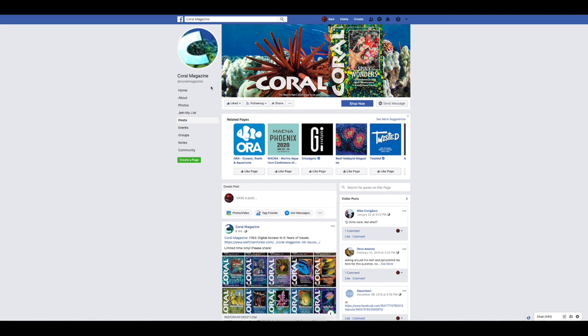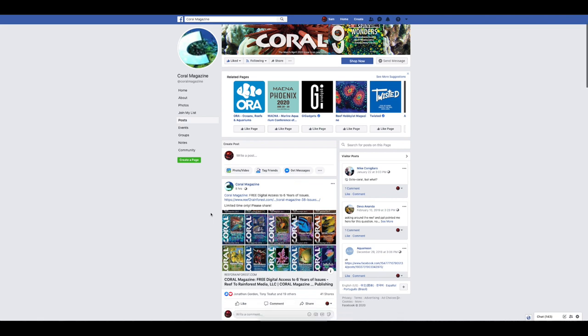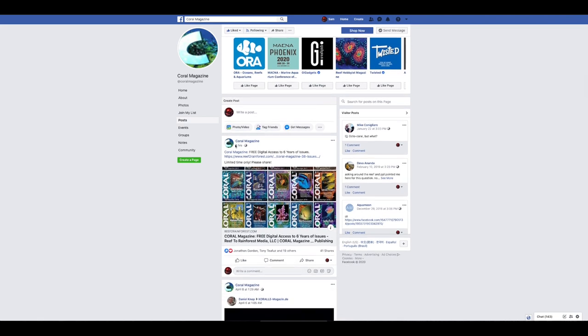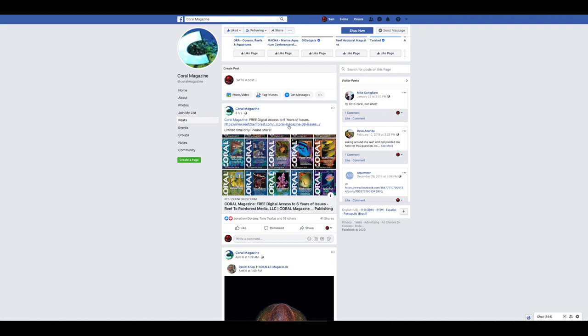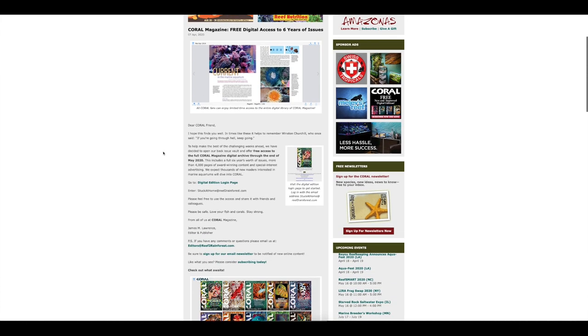Here we are on the Coral Magazine Facebook page — highly recommend you jump on and follow that. They've got a great amount of information on here, some good posts. The most recent post from only eight hours ago is this one here called "Coral Magazine — free digital access to six years of issues." All you have to do is click on the link here, and it's going to load a Reef to Rainforest webpage, which is going to give us all the information we need.